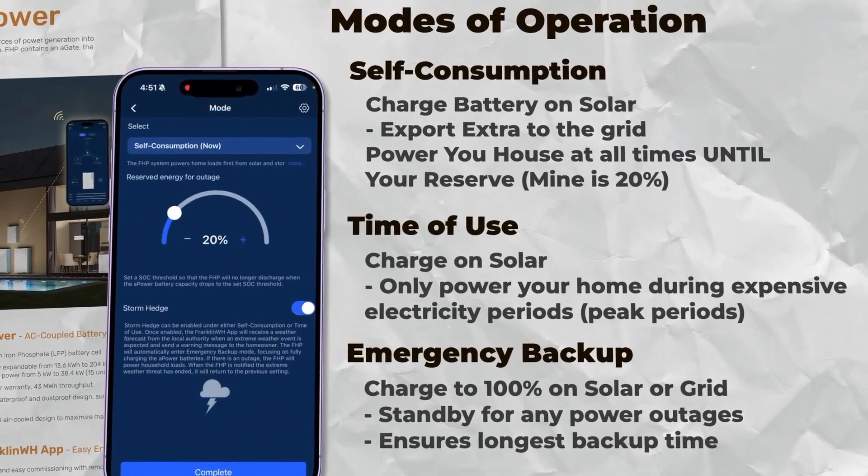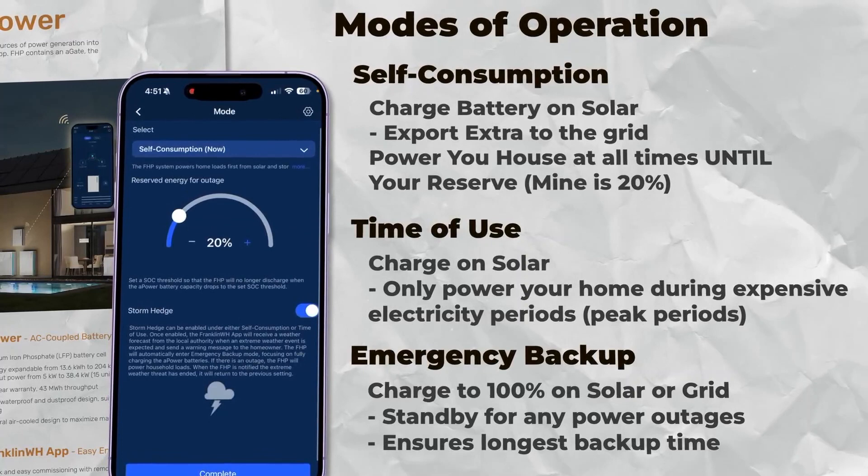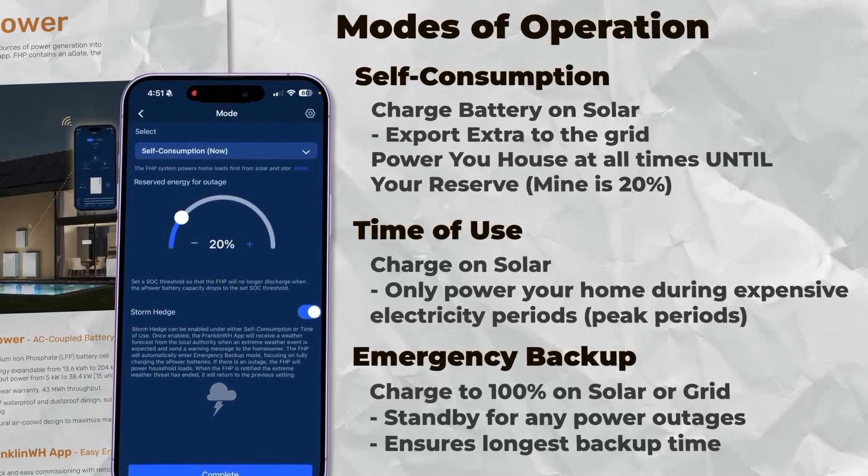And there are a lot of other cool settings. There's a storm watch feature where it'll actually listen to broadcasts from the weather services and prepare if the power goes down or could potentially go down. Even though I'm in self-generation mode — meaning it powers my house as much as it can — I still have a 20% buffer, which for me is about 8 kilowatt hours of power.